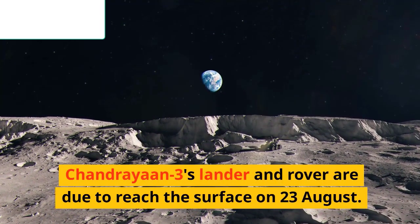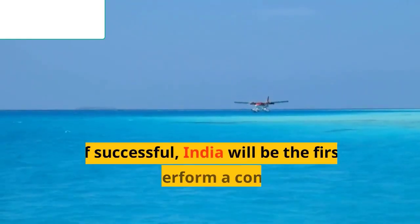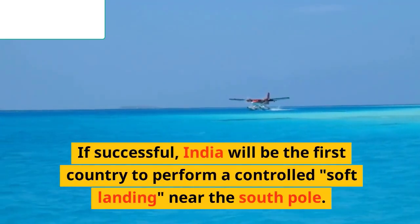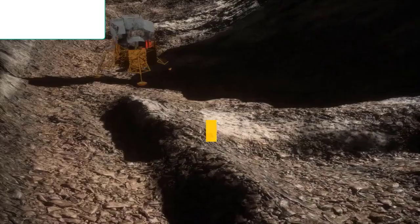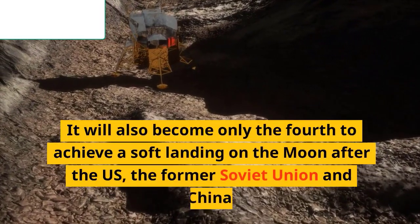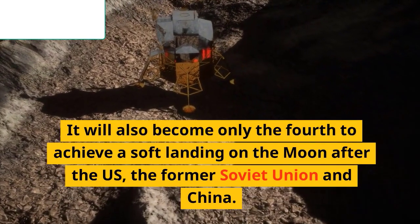Chandrayaan-3's lander and rover are due to reach the surface on 23 August. If successful, India will be the first country to perform a controlled soft landing near the South Pole, and will also become only the fourth to achieve a soft landing on the moon, after the US, the former Soviet Union, and China.